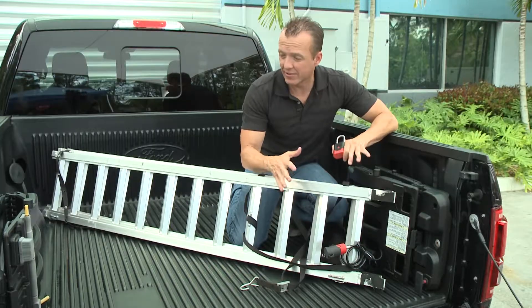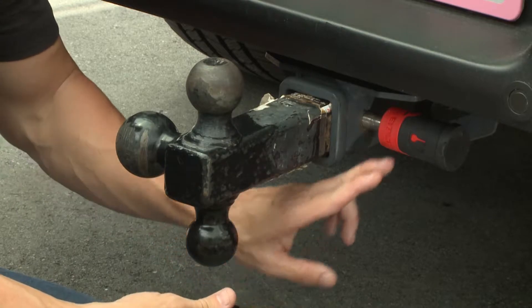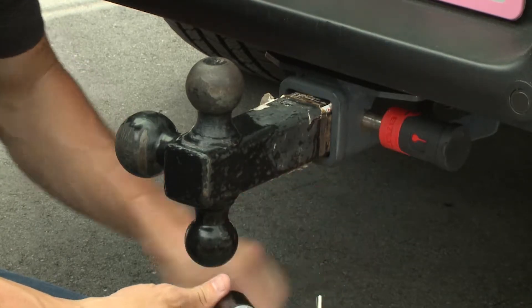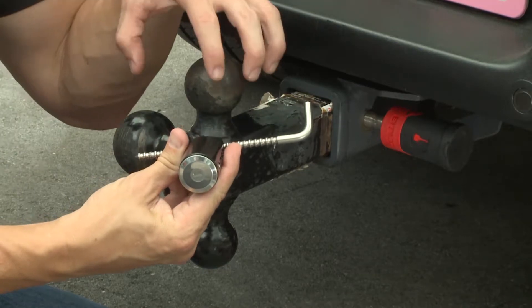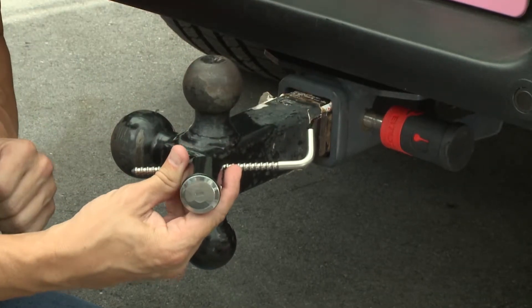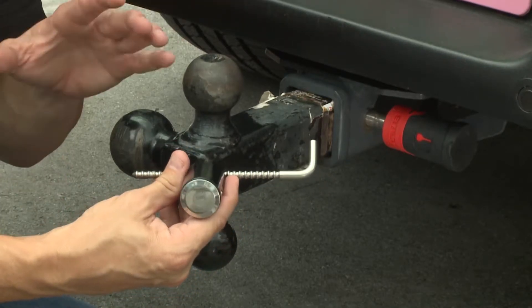Now we can take a look at the hitch back here. We've got the hitch pin lock, which will actually lock the hitch to the truck. Then we've got the coupler lock, which will lock the trailer to the hitch. Again, with BOLT it's all about convenient security, so when we get to where we're going we're going to unlock everything with one key.